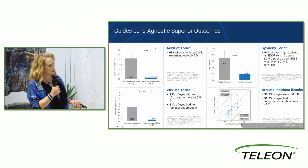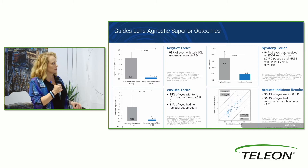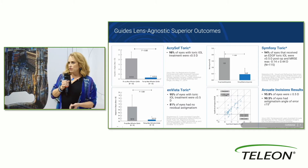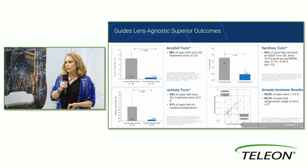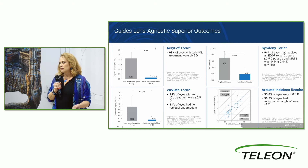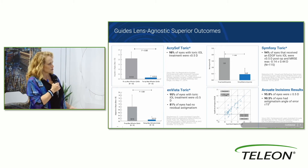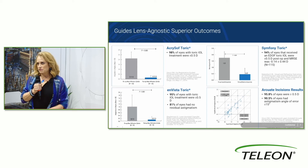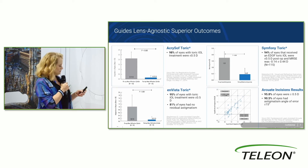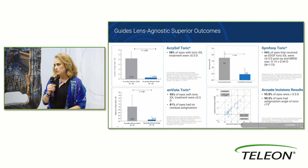Looking at AcrySof Toric, Vista Toric, and pretty much all platforms in the United States — including Symphony along with arcuate incisions — there was a very high percentage of patients within half a diopter of residual astigmatism at the completion of surgery and in the postoperative period. Seeing numbers all in the 90s is really incredible, and we can feel very confident in offering this as a benefit to our patients.